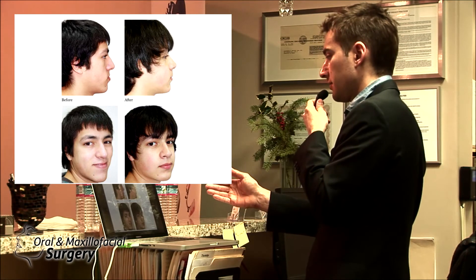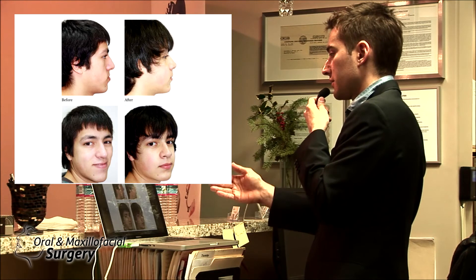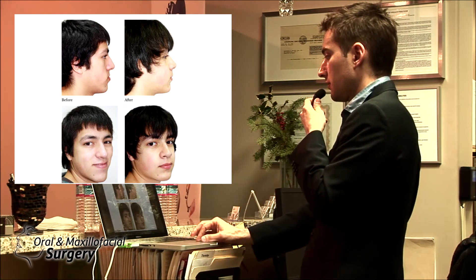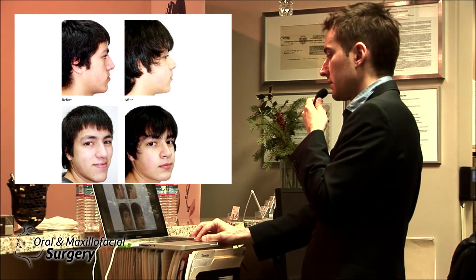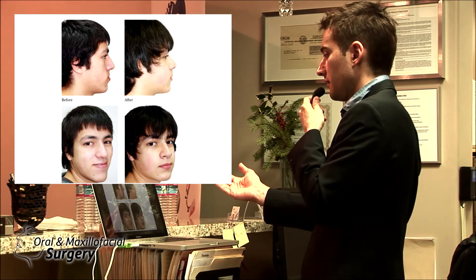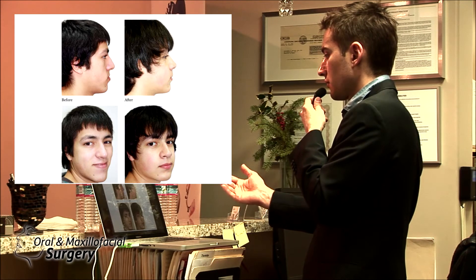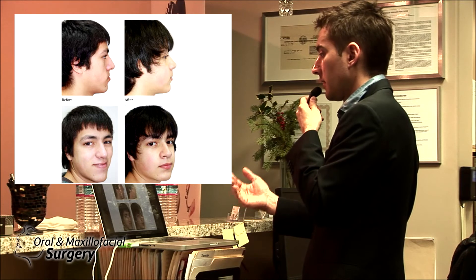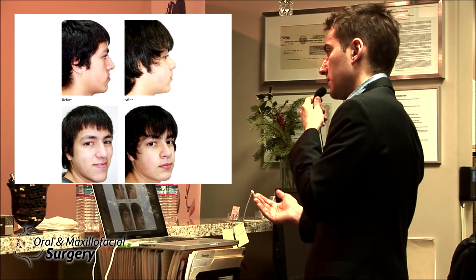This person is going to age 100 times better because he has skeletal support for the soft tissue. His chin doesn't look dramatically stronger but pogonion went forward approximately four to five millimeters. The reason for two-jaw advancement in a class 3 patient is that we treated the face — not just the bite.